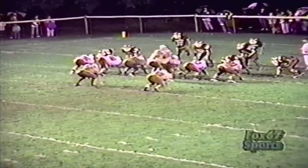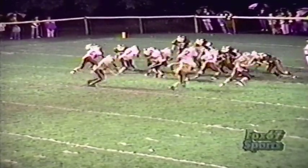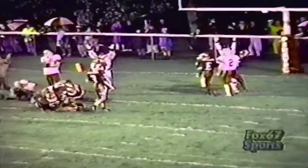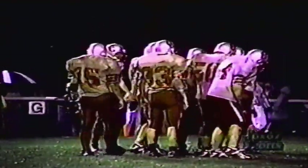Baldy goes with the handoff up the middle — touchdown Hartman! Hartman's in there for Columbus Grove. Five yards out for the fullback Bill Hartman at the 2:58 mark of our second quarter. The Grove Bulldogs are up 12-7.